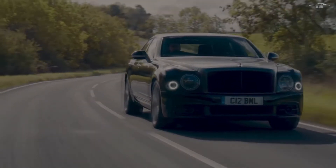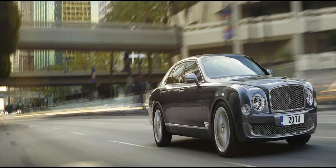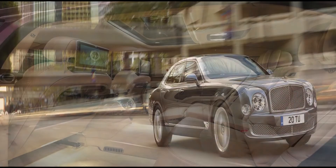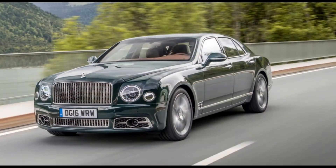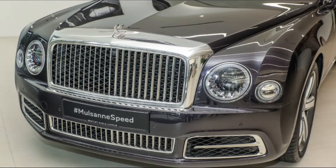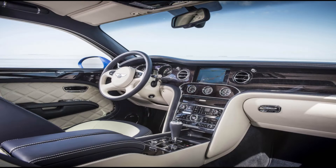Available in 114 exterior colors, 21 carpet leathers, 9 wood veneers, and 24 interior seats. The Mulsanne offers three model choices: the Mulsanne, the Mulsanne Speed for more dynamic driving force, and the Mulsanne extended wheelbase, which offers extra legroom for those that prefer to be driven.